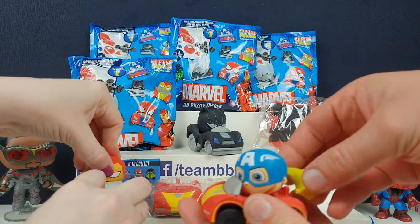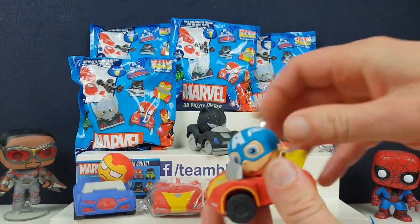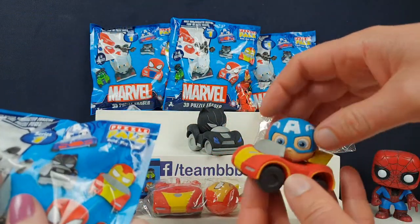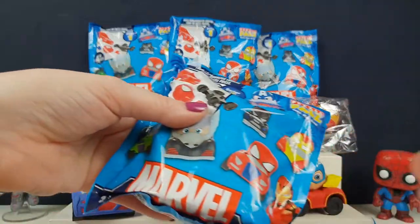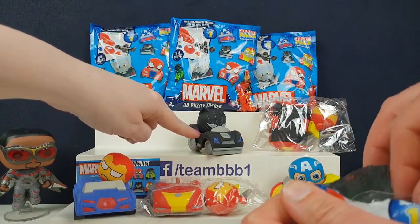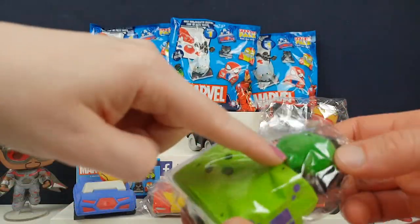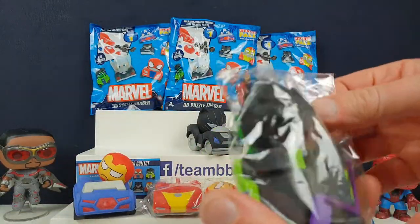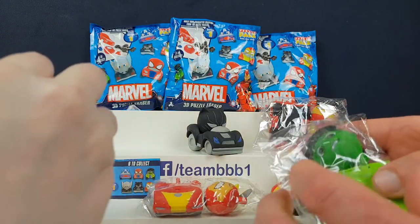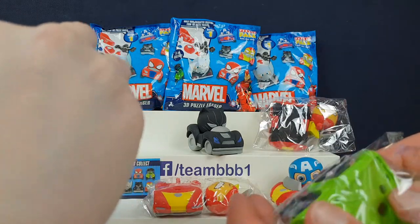Look how thin that bit is - so some figures you can't swap between cars. What if other ones are like that? Let's have a look at the Hulk one. Oh, the Hulk's got a really chunky neck - that's not going to fit in any of the other cars. So they're really different. I don't like the fact that they're different.